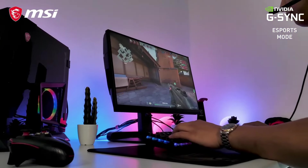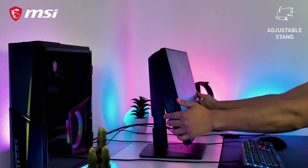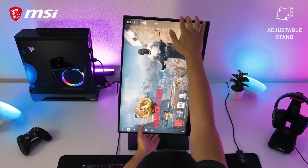This being an IPS panel with typically darker blacks, it definitely looks more vivid in-game than even a good TN screen, and the colors hold up at any viewing angle.